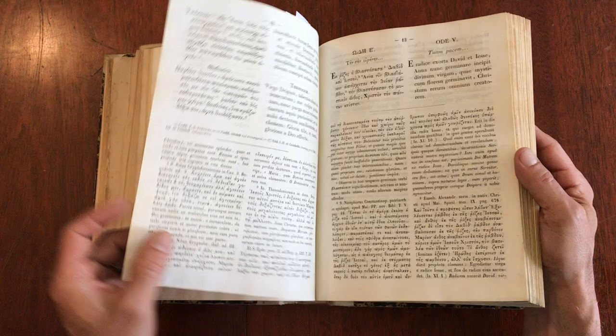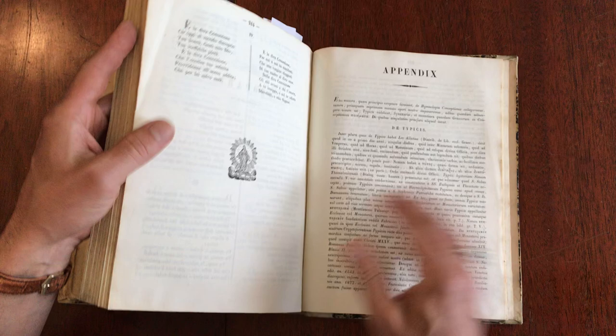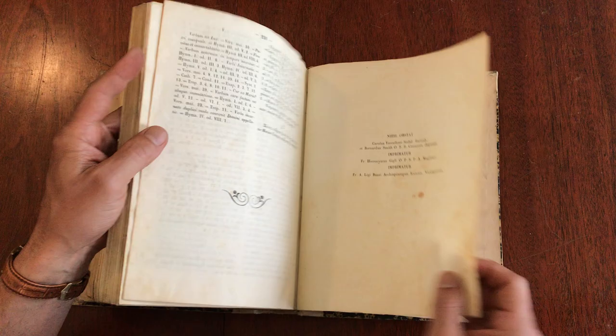This appears to have some transcriptions from Greek into Latin. And there's more and more — here's the appendix. Here is a handwritten list of the contents by the early owner, presumably.